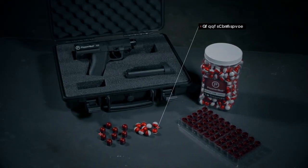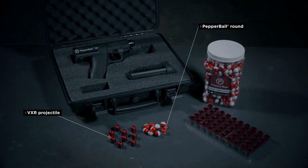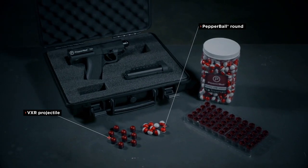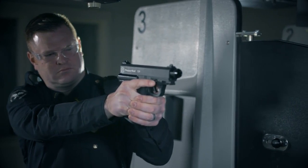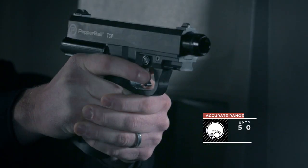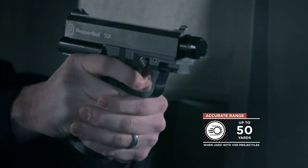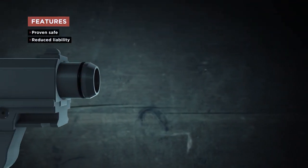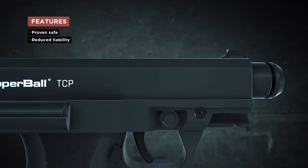The Pepperball TCP fires both the standard round pepperball projectiles and our long-range BXR-shaped projectiles. Propelled by CO2 or nitrogen as the power source, so it will work in any temperature. The TCP is accurate, with center mass strikes at distances of up to 50 yards away. The reach and accuracy of the TCP make it an effective alternative to sprays and conducted electrical weapons, and comes with less safety concerns or added liability risks.